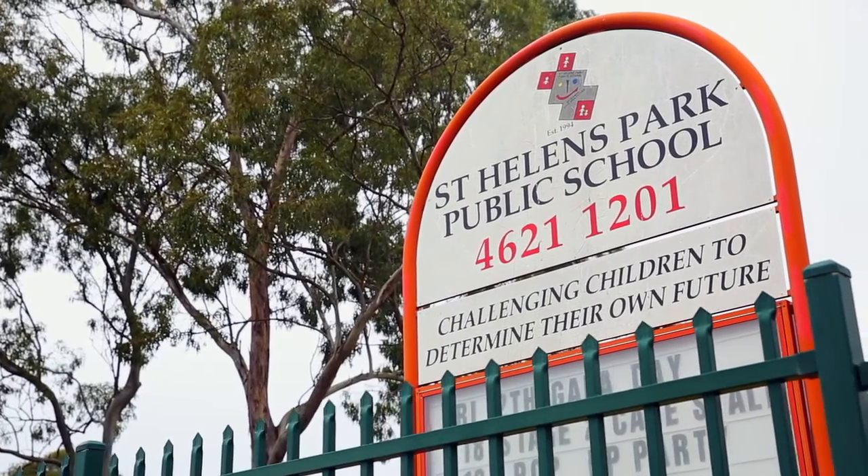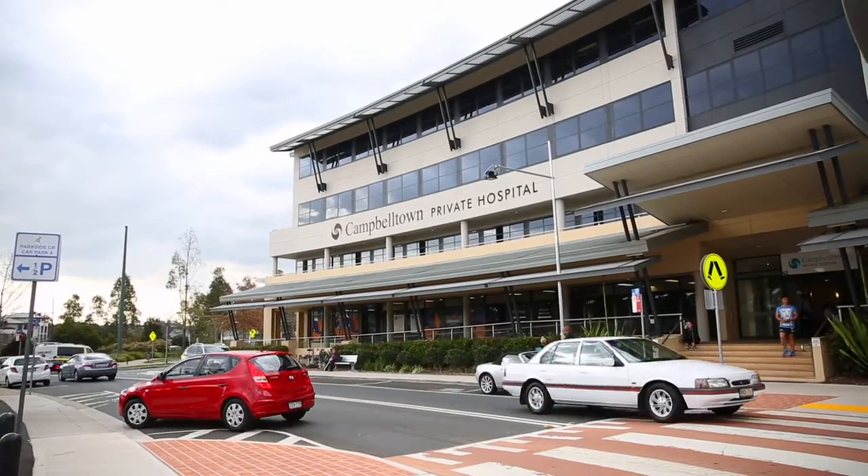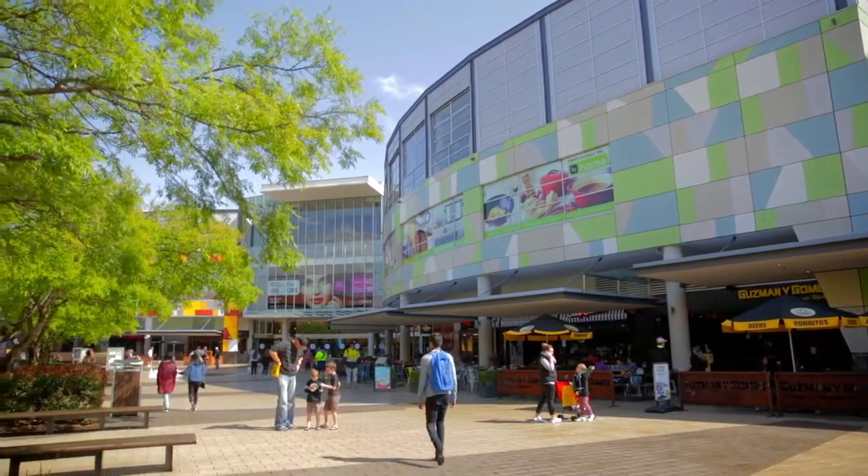You're only a short walk to the local public school and buses, and only minutes' drive to private and public hospitals, as well as MacArthur Square, Campbelltown CBD and train station.